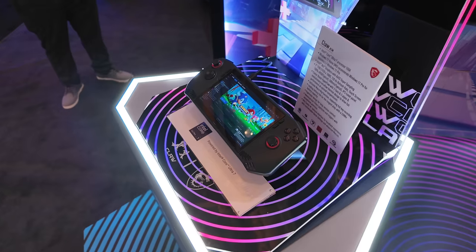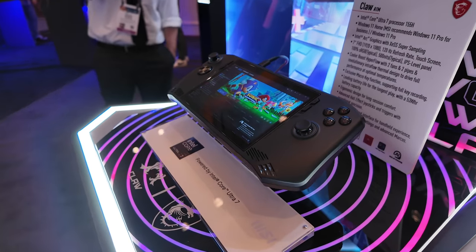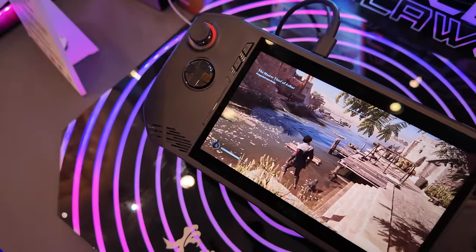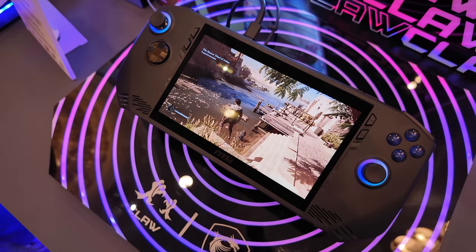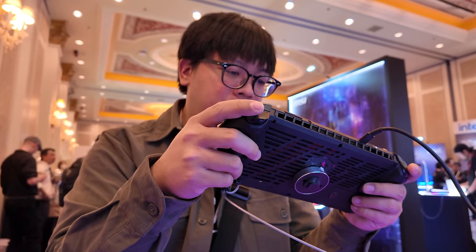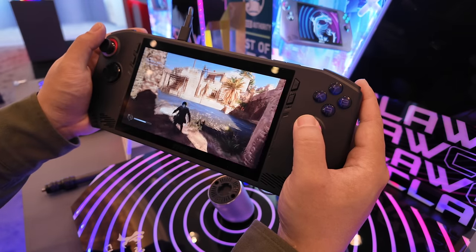The last thing I had time to check out was the MSI booth, specifically to see the Claw. This is their brand-new portable PC to go up against products like the Steam Deck, Legion Go, and ROG Ally — though as people have pointed out, it looks like they might have taken a little more than inspiration from the ROG Ally. Regardless, this handheld PC is seriously impressive. They're boasting the latest Meteor Lake Intel chips, specced up to a Core Ultra 7, as well as 16GB of RAM, a 7-inch 120Hz IPS display, Hall Effect joysticks, and even Thunderbolt 4. I'd love to see what this thing is capable of — imagine plugging in an eGPU to this thing. Could be pretty rad.